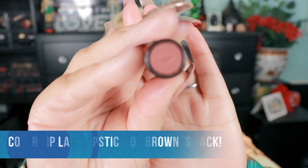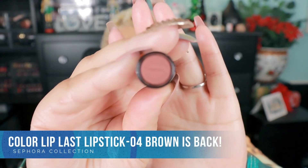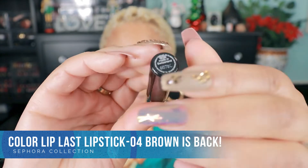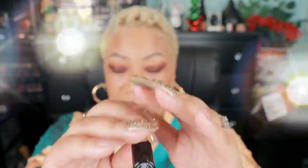Next up we have the color Brown is Back, number 04. Looking on the site, it's not there, but there are similar browns — like a chocolate brown and a cool brown. Something similar is available, and they're still good to go.